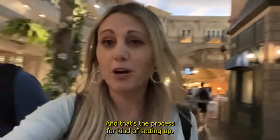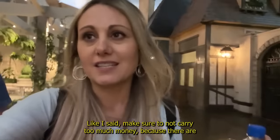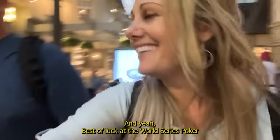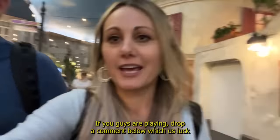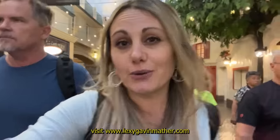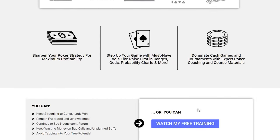Alright, and that's the process for setting up. It's good to do this in advance. Make sure not to carry too much cash because there are a lot of people that will rob you in Vegas — not to scare you. Best of luck at the World Series of Poker. If you guys are playing, drop a comment below. Wish us luck. Hashtag more Bob in the comments. Also visit LexiGavinMather.com because I do have a poker training course — there is free poker training at LexiGavinMather.com. Or visit the description box below. Thanks for watching and I'll see you guys at the World Series of Poker. Bye!